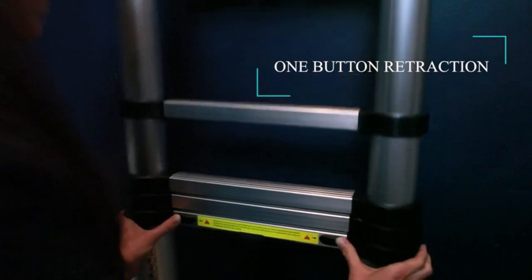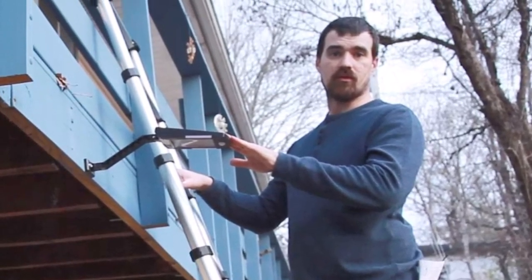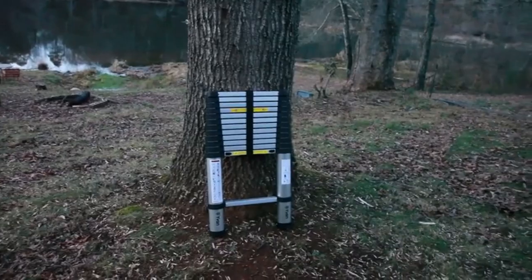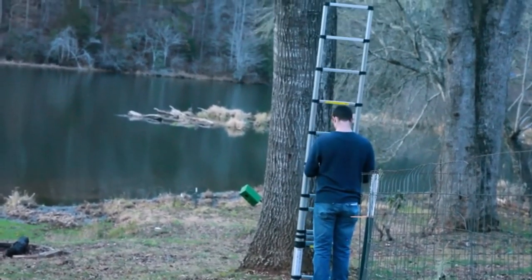I didn't feel a slight wobble on this ladder when cleaning some leaves off my motorhome's roof. You also have to love that Even reinforced the plastic parts using nylon fiber. As a result, the entire ladder's durability and stability are increased by a notable amount.